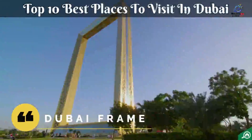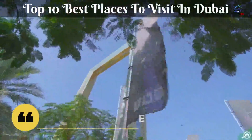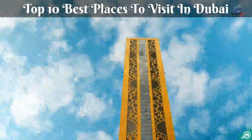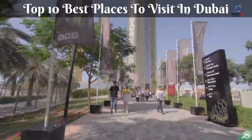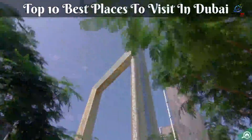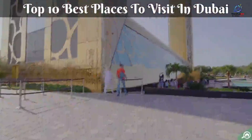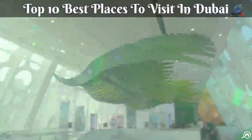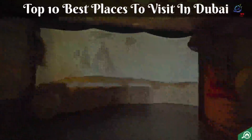Dubai Frame is reported to be the world's biggest picture frame, designed to represent a symbolic connection between the ancient and modern metropolis. The approximately 500-foot tall gold frame features panoramic glass elevators that carry visitors to the top, where they may walk along a transparent glass promenade that spans the whole 330-foot breadth. Tickets range in price and may be purchased online or at the venue. Children under 3 and visitors with special needs or disabilities can enter for free.